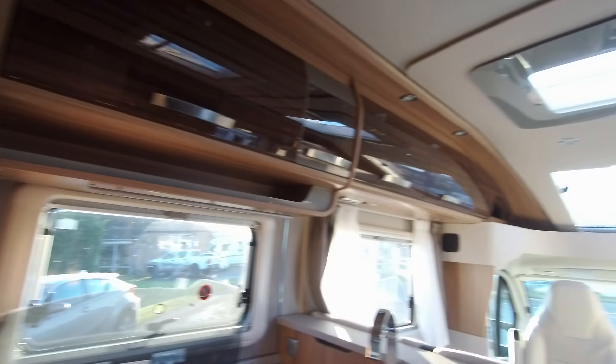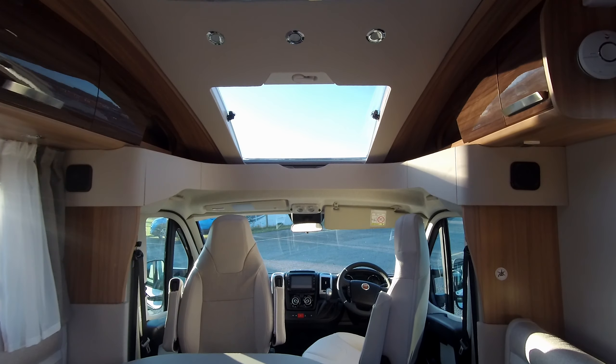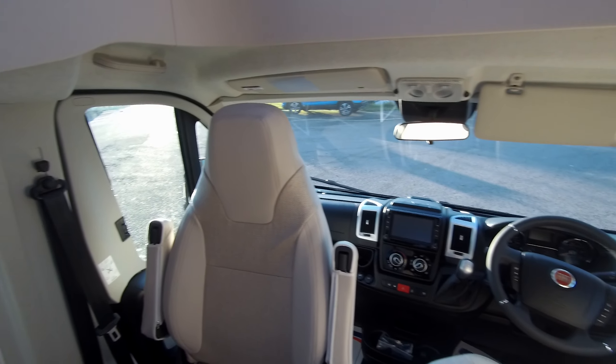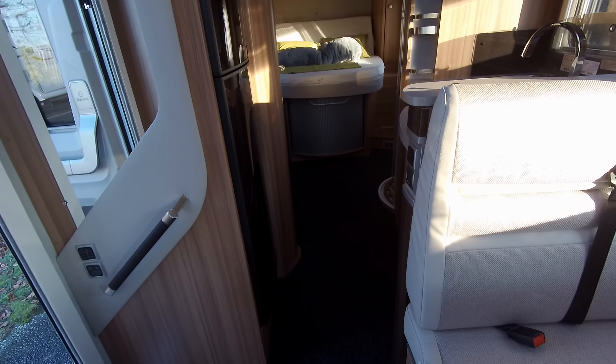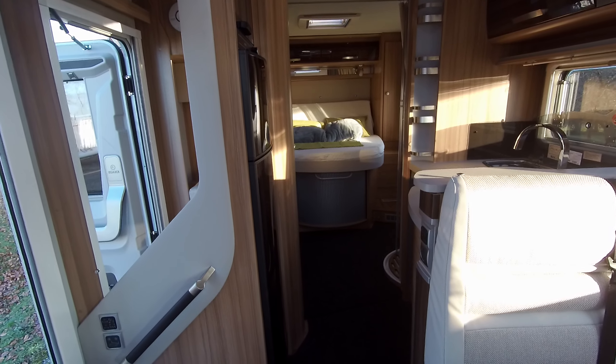This motor has a mileage of 543 miles. If you'd like to know more about this pre-owned 2019 Naus Sun T 700MX, get in touch with our sales team or come and visit our showground.